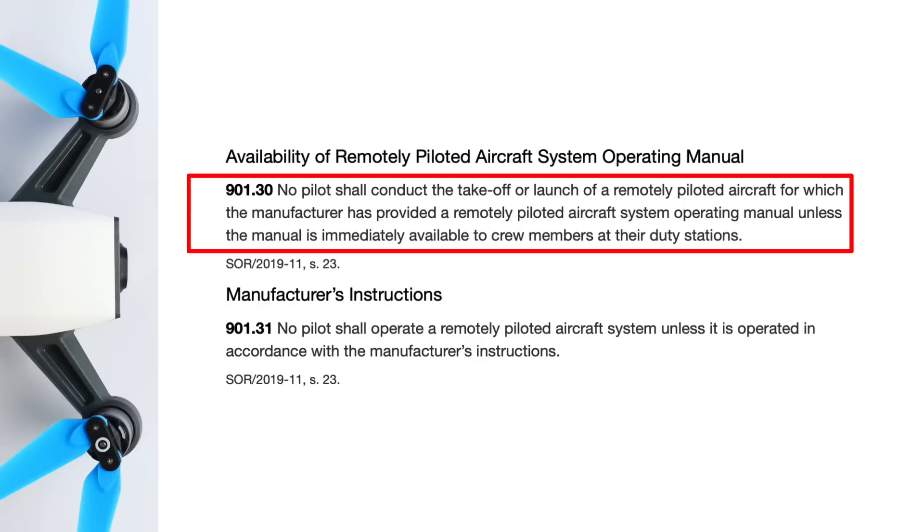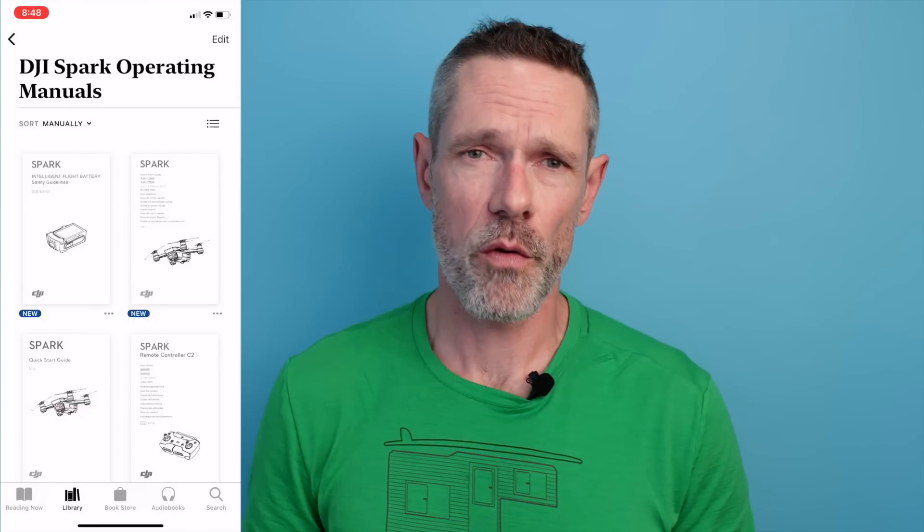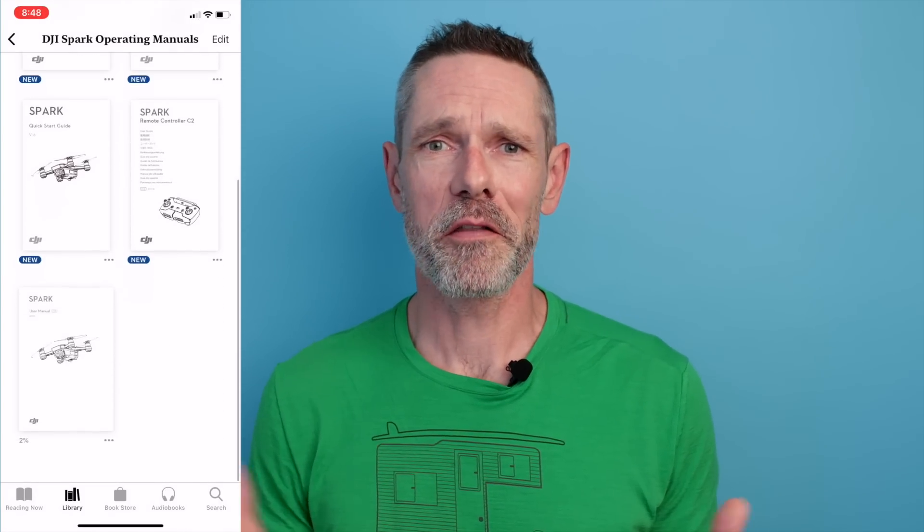When flying, you need to have the manufacturer's operating manual immediately available to all crew members for the duration of the flight. The Spark's manual is about 65 pages and it's completely impractical to print out and pack every time I fly, so I just took the PDF copy and put it on my phone. I also put a copy on my wife's phone because she's usually part of the flight crew too.